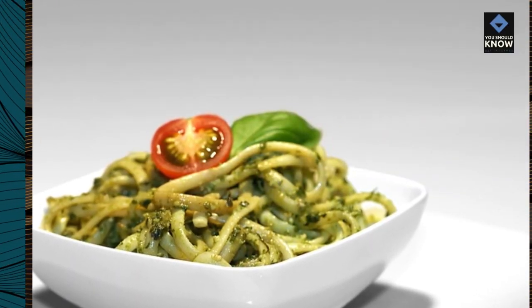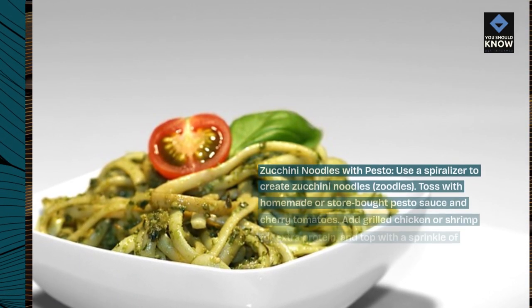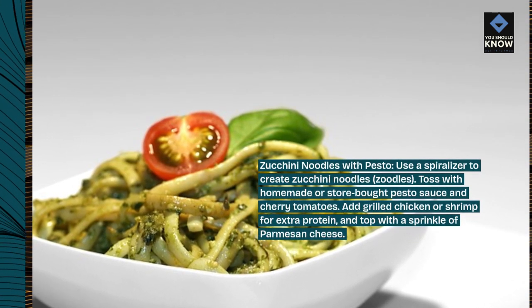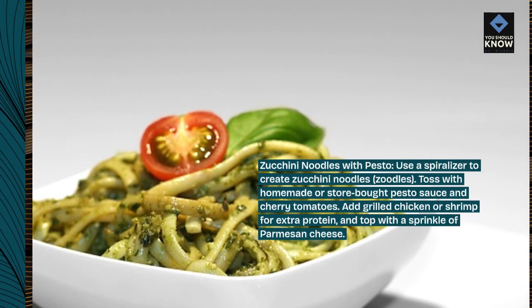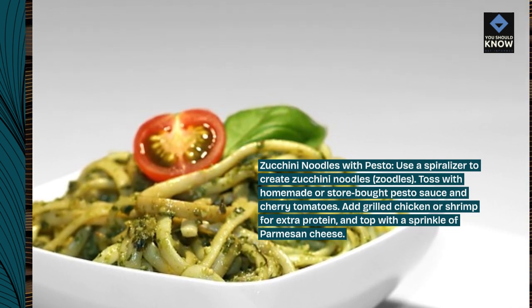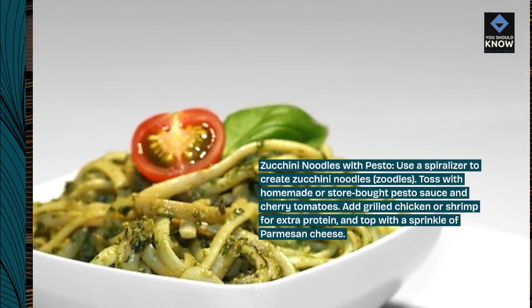Zucchini Noodles with Pesto. Use a spiralizer to create zucchini noodles, or zoodles. Toss with homemade or store-bought pesto sauce and cherry tomatoes. Add grilled chicken or shrimp for extra protein, and top with a sprinkle of parmesan cheese.